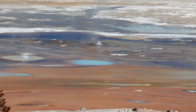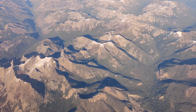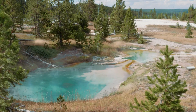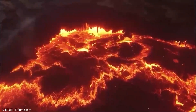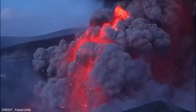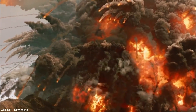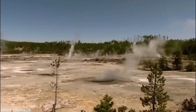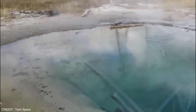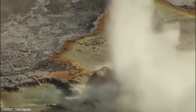Scientists are continually studying the inner workings of Yellowstone caldera, hoping to better understand how it operates and how to prepare for the potential risks it poses. The Yellowstone caldera's fate remains uncertain, serving as a reminder of the power and unpredictability of the natural world. Although the likelihood of such an event soon is relatively low, the potential impacts on human populations and the environment are enormous. Scientists are working to develop strategies to mitigate the potential risks of an eruption, including monitoring the caldera for signs of increased activity and developing evacuation plans for the surrounding region.